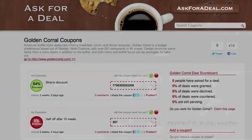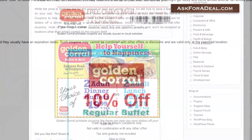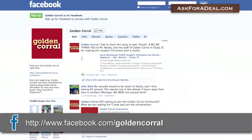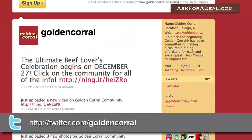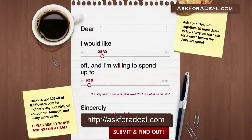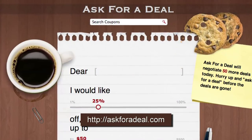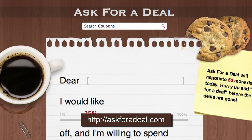Additionally, coupons for the restaurant can sometimes be found by browsing a local newspaper or other periodicals you may already read. You might also check the official Golden Corral Facebook and Twitter pages, as these sites often offer coupons which can then be redeemed at Golden Corral. For more coupons and deal saving opportunities, and to request your own deals, head over to askforadeal.com.